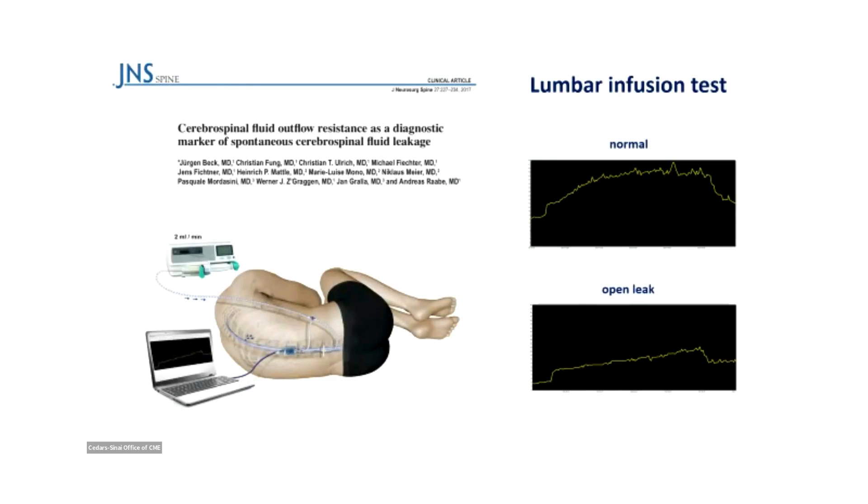Another hobby developed in Bern was lumbar infusion testing. It's very natural — very obvious — if you do a lumbar puncture anyway to challenge the system with fluid. You should have a completely different response of the system when there is a hole. So we thought that's the solution to this disease.